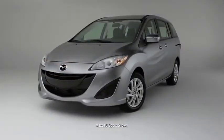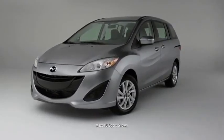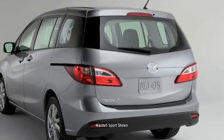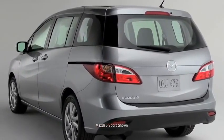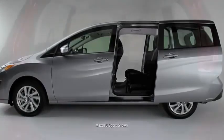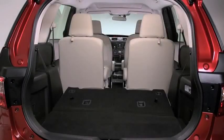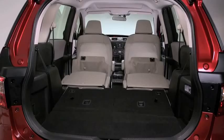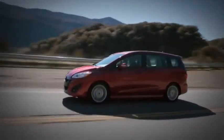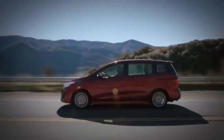Most minivans look like a moving box, not the Mazda 5. It doesn't quite look like a minivan, or an SUV, or a crossover for that matter. It's truly on a path of its own. Svelte on the outside, yet surprisingly spacious on the inside, its smaller size navigates the urban jungle with ease and agility. As it speeds by, sporty character lines and aggressively contoured fenders give it a fast, dynamic look.